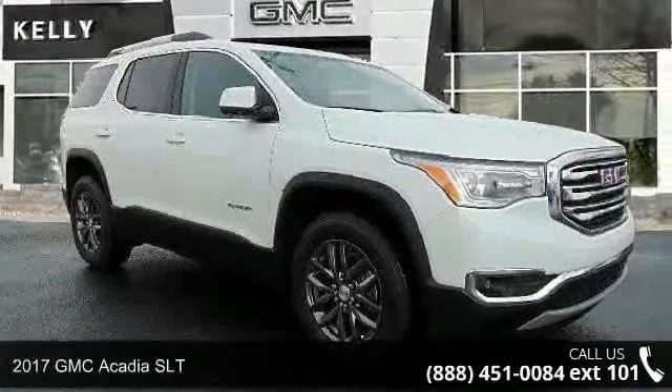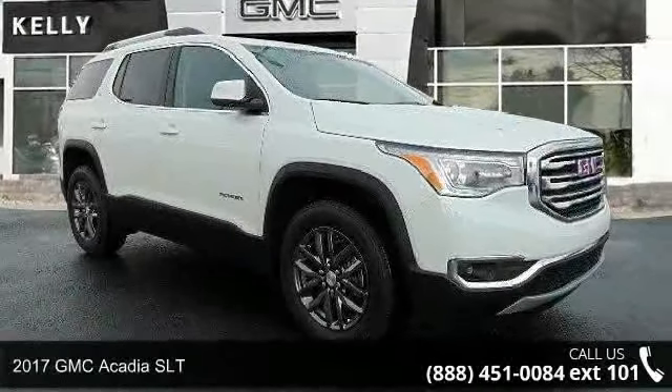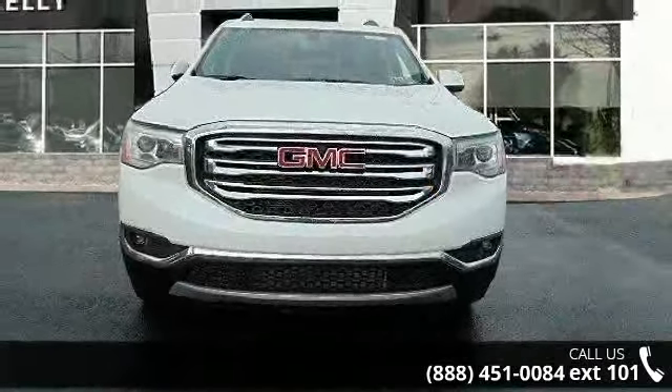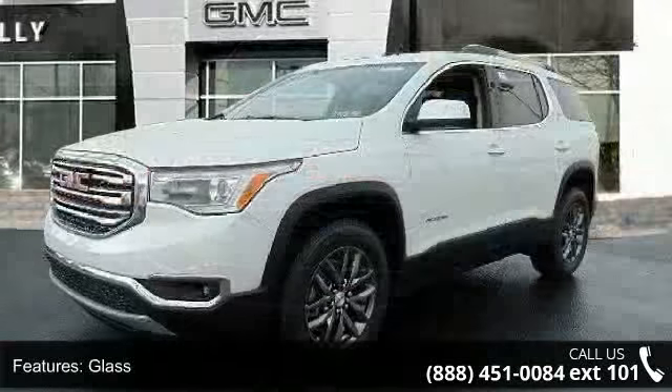Imagine yourself in this 2017 GMC Acadia SLT. If you are looking for an automobile with great features, look no further. Enjoy these notable features: